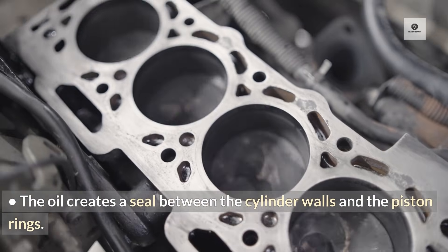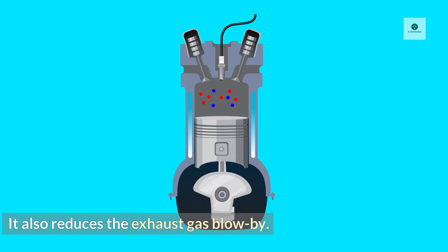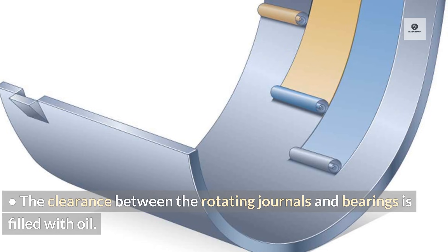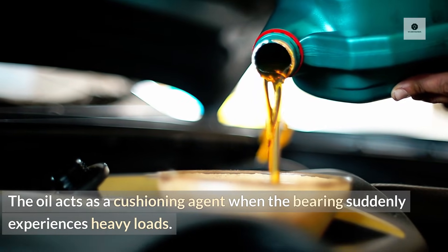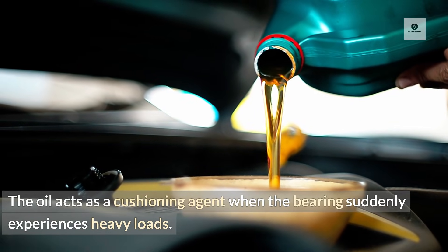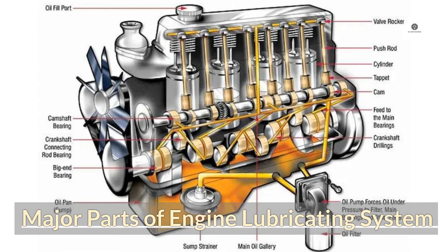The oil creates a seal between the cylinder walls and the piston rings, and also reduces the exhaust gas blow-by. The clearance between the rotating journals and bearings is filled with oil, and the oil acts as a cushioning agent when the bearing suddenly experiences heavy loads, reducing wear on bearings.